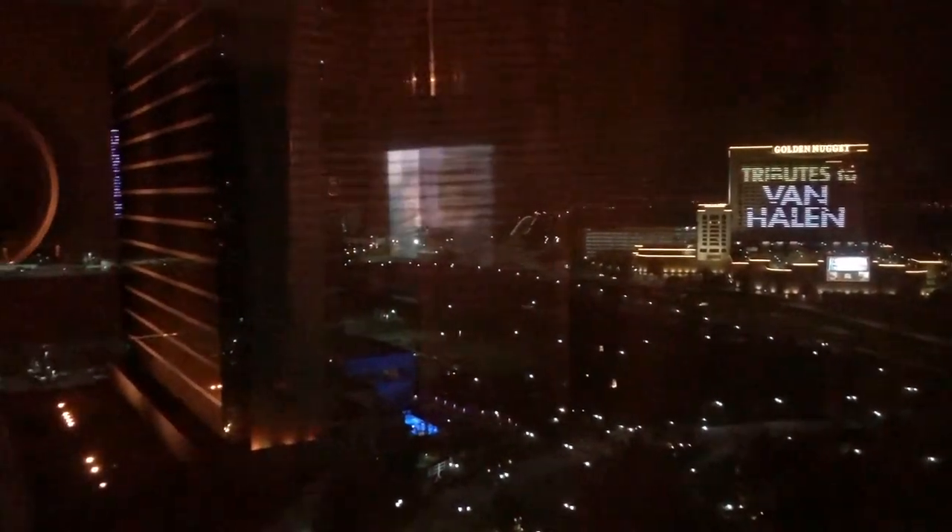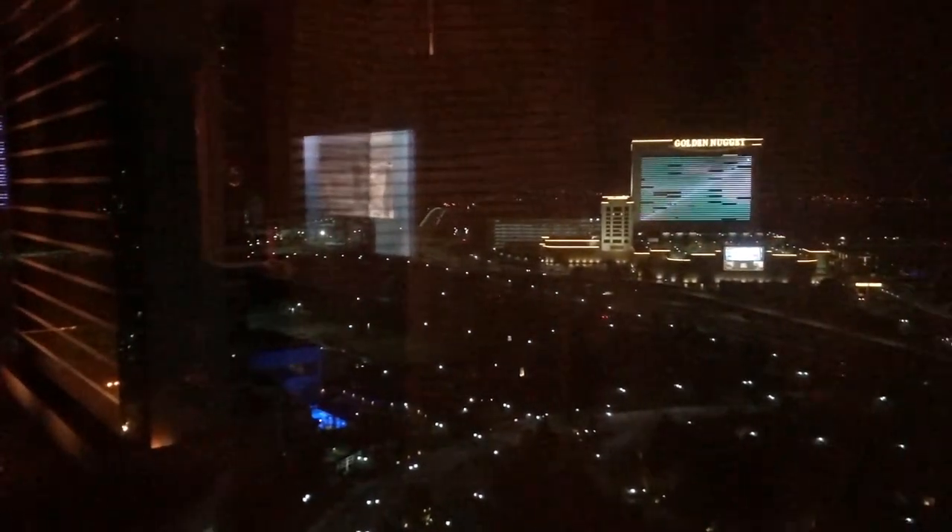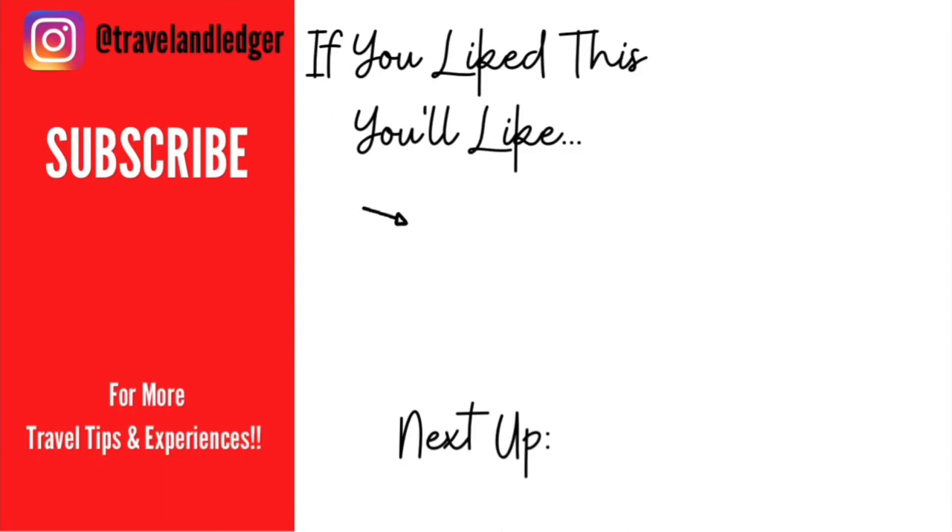All right guys, that's about it for the Borgata. I will leave you with this amazing view. If you like this video, hit that like and check out this next video that YouTube thinks you're going to enjoy.